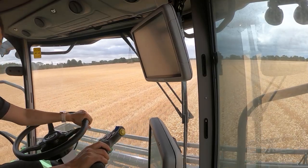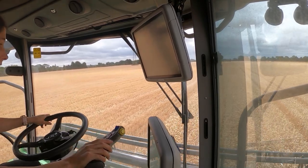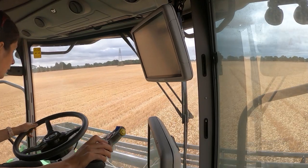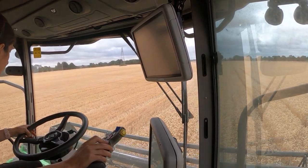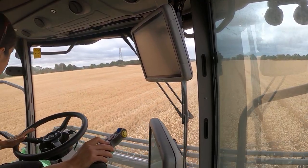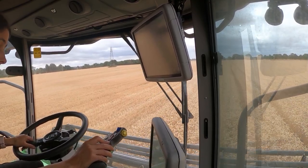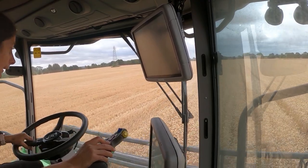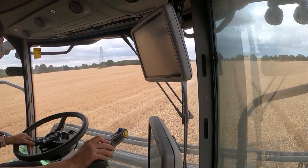Everything is on a handy joystick — you've got header up, header down, and it's set to automatic at the moment, which is a nice handy feature. When you get to the end of the field you just press a button, pick it up, turn around, come back, and drop it again. Then you've got the reel speed — wheel up, down, bring it in, reel it out.